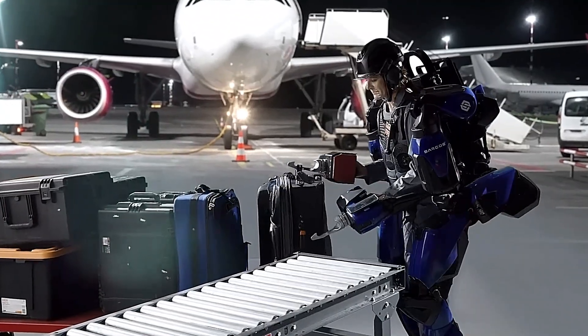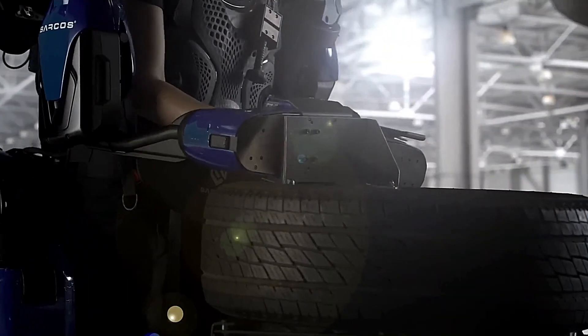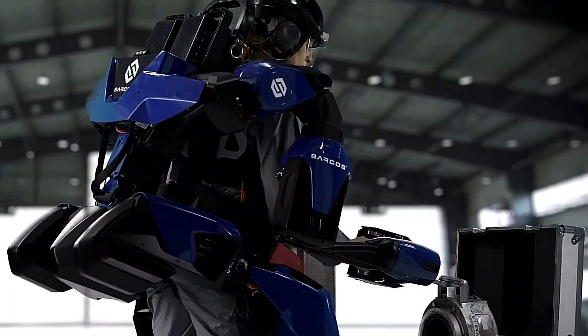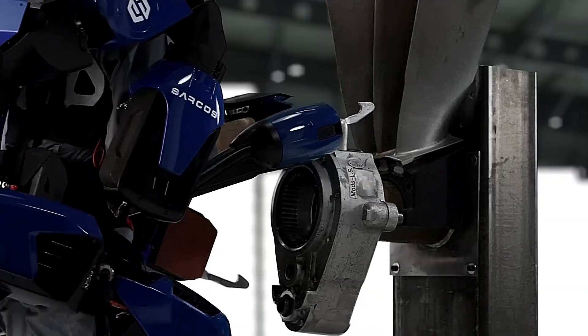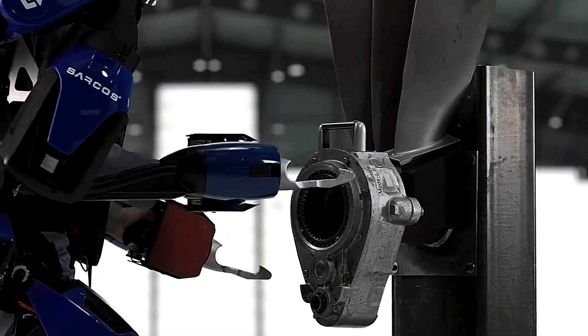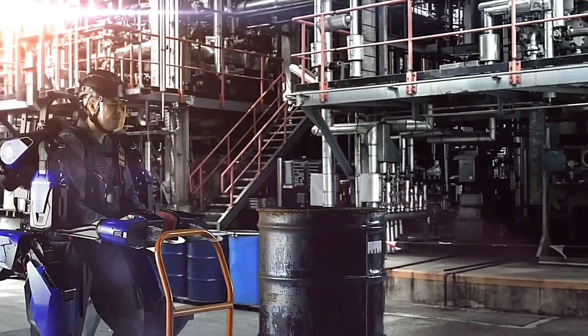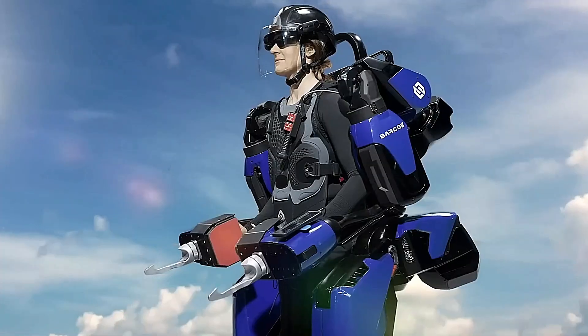Ideal for industries such as manufacturing, construction, logistics, and defense, one of the most remarkable features of the Sarcos Guardian XO is its battery-powered operation, providing hours of uninterrupted use with quick-swappable batteries to extend operational time. Despite its powerful capabilities, the exoskeleton is remarkably agile, allowing users to maintain full range of motion. By reducing physical strain on workers and increasing productivity, the Guardian XO transforms how heavy-duty tasks are approached, making it a game changer in industrial robotics.